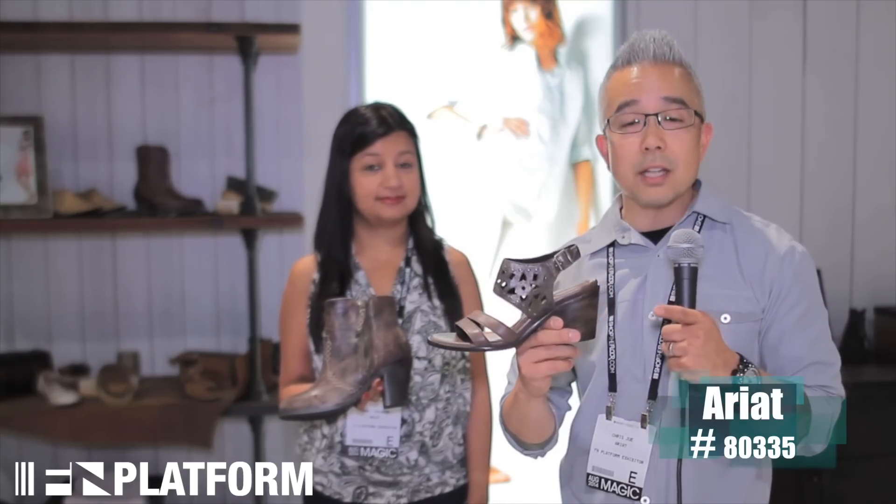This is the Poppy on a block heel, which is new for us. It trends from high design down to comfort. We did a nice distressing on the heel. It's a nice wearable height for the woman who wants something a little bit fashion-forward and dressy.